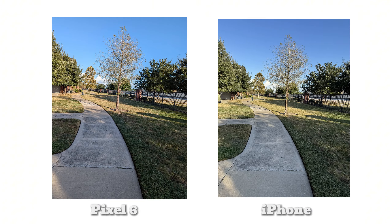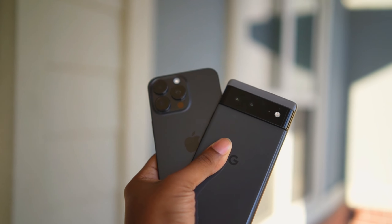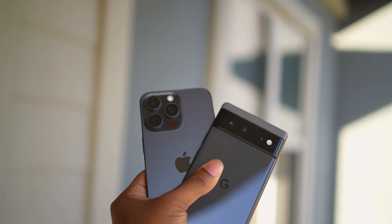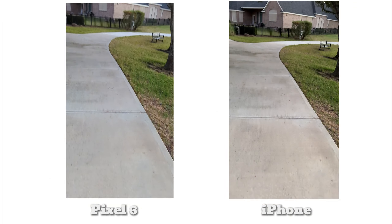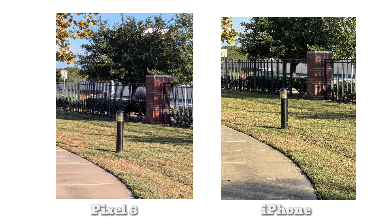I barely go outside and touch grass, but I made an exception for this review to grab some sample shots. I've compared these images side by side with the iPhone 15 Pro Max. I realized the iPhone is in a different league, but I thought it'd be interesting to see how it stacks up against the Pixel 6 — more for fun and to get a sense of whether the performance gap is as significant as the price difference between these two phones.